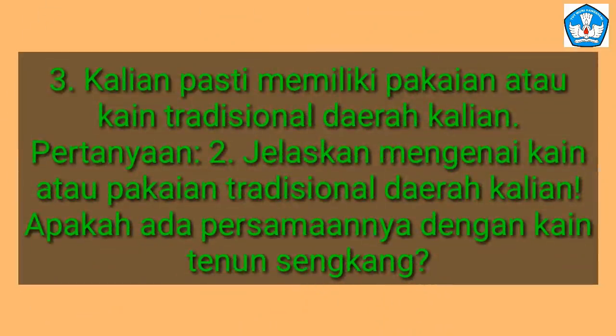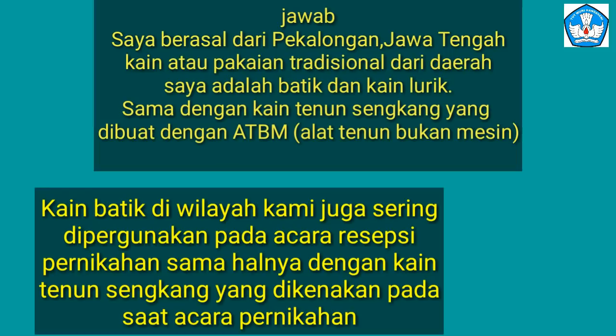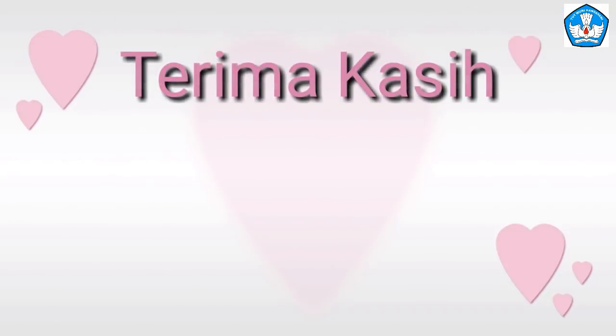We now move to Segment 3 questions: jelaskan mengenai kain atau pakaian tradisional daerah kalian — describe the traditional cloth or clothing from your region. Apakah ada persamaannya dengan kain tenun Sengkang? The answer: saya berasal dari Pekalongan, Jawa Tengah. The traditional cloth from my region is batik and lurik cloth, similarly made using ATBM — non-machine looms — just like Sengkang woven cloth. Kain batik di wilayah kami also is often used at wedding receptions, the same as Sengkang cloth. Terima kasih telah menonton!